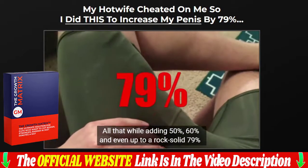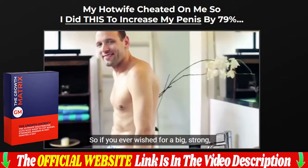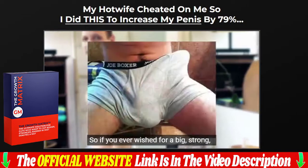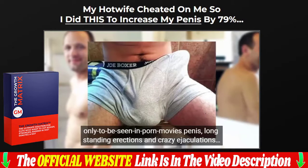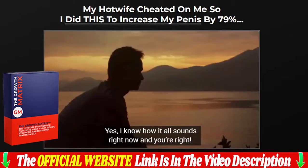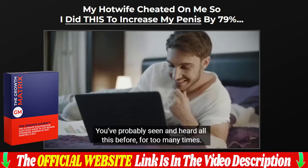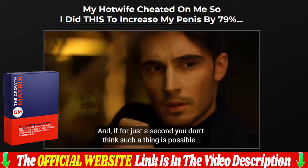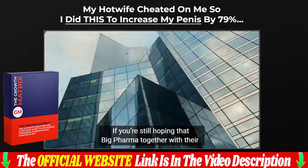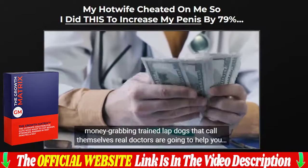I will leave the link to the official website of the manufacturer in the description of the video and in the first comment — the same website where I bought my four bottles at a discount. Access the official site to buy with total security and guarantee. The Growth Matrix is only sold through the official website, which is linked below the video. Leave your testimonial, and if you have any questions about the Growth Matrix, leave them in the comments below and I will answer all questions that arise.